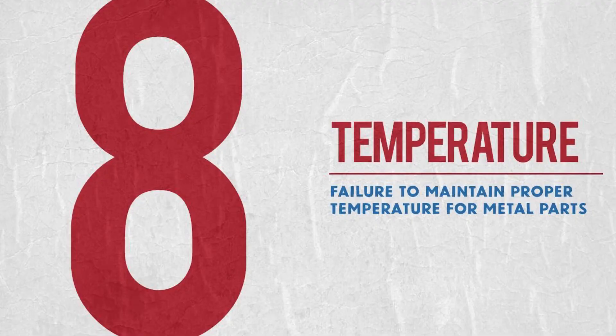Reason number 8 is due to temperature. As the temperature increases 10 degrees Celsius, the rate at which rust is happening on your metal parts doubles every single time.